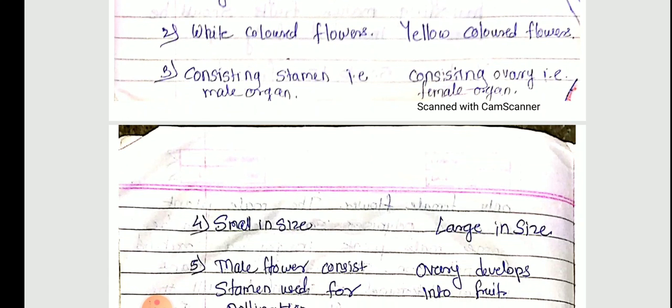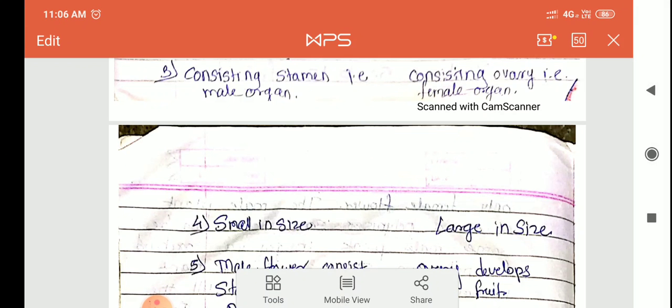I hope you understood the papaya crop. If there are any questions, please ask. Today's homework is to write the difference between male and female flowers and the short note on sex variation in papaya in your notebook.